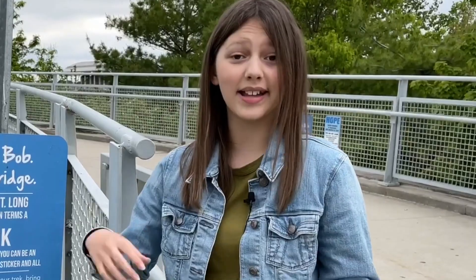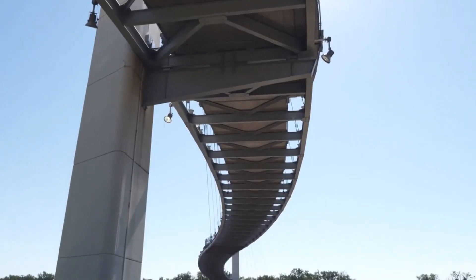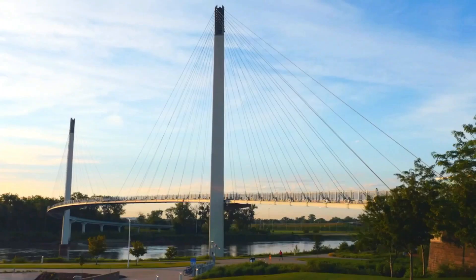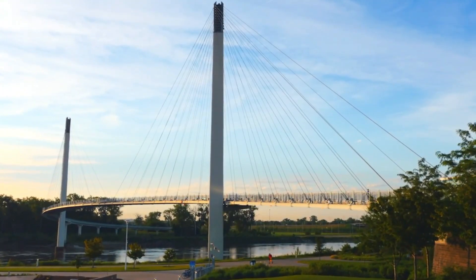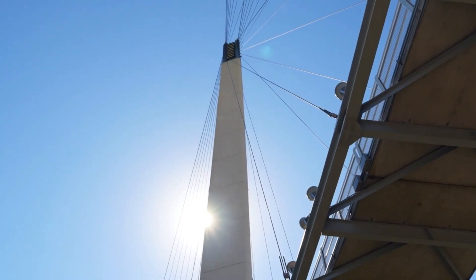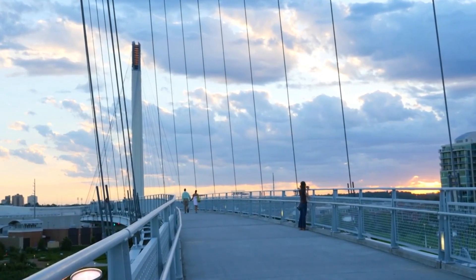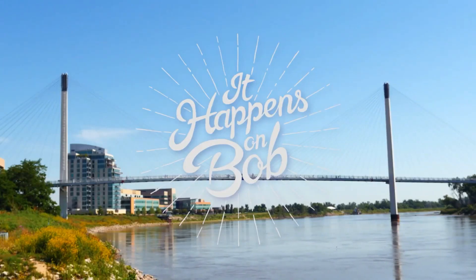Bob has his own social media accounts — YouTube and Instagram. Hey, I'm Bob. I'm a bridge. You know what? I am a handsome bridge. The Golden Gate? Yeah, she digs me. It happens on Bob.